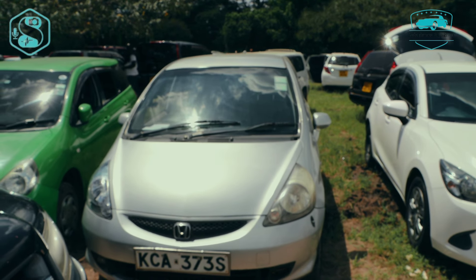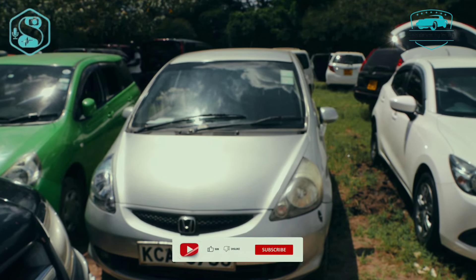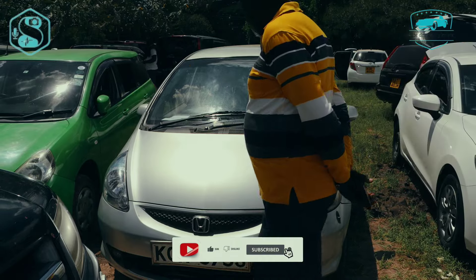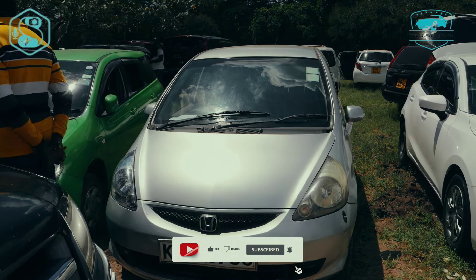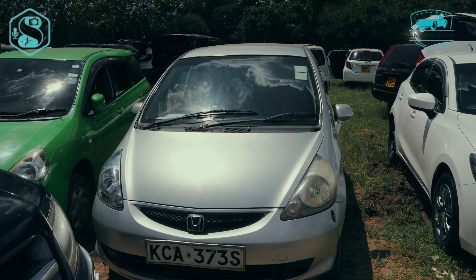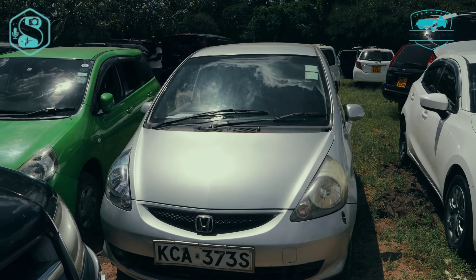Hi guys, welcome back to my YouTube channel. So basically with me here I have a Honda Fit S-Pass. So basically we have a Honda Fit here — the two previous generations. Basically, if you've been on Kenyan roads, you've seen this car maneuver all over.